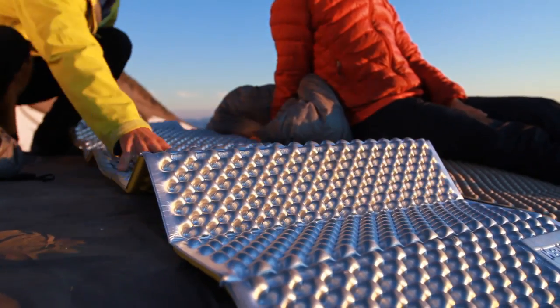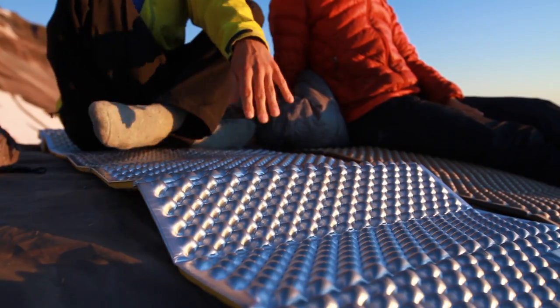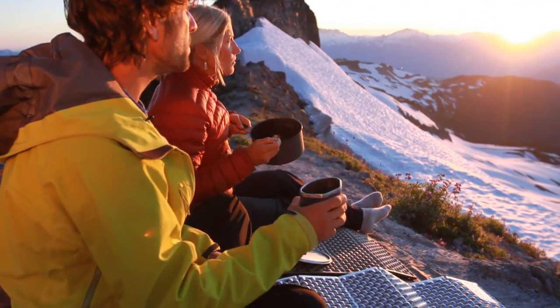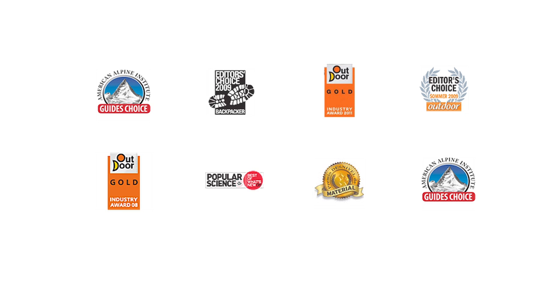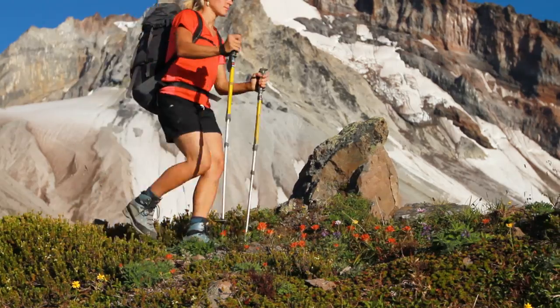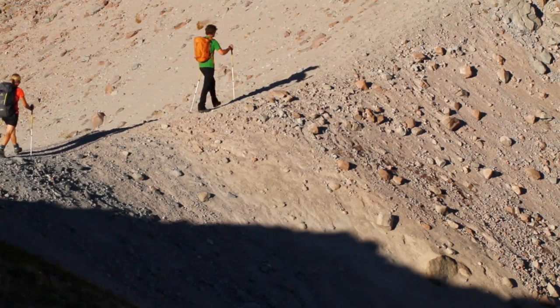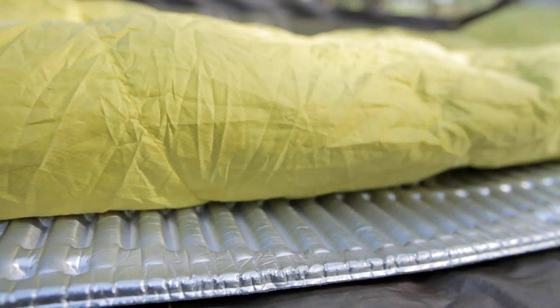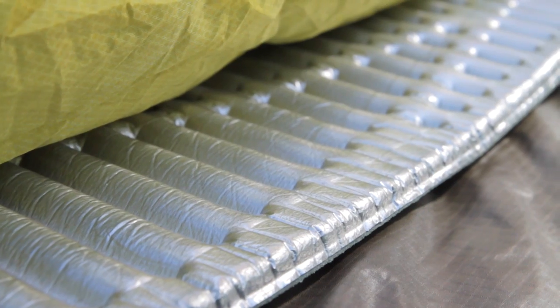The Ridge Rest and Z-Lite are iconic mattresses seen on backpackers, climbers, and through hikers around the world. These original Therm-a-Rest designs have earned eight awards from major outdoor publications, including a Backpacker Magazine Editor's Choice Award and two Guides Choice Awards from the American Alpine Institute. Therm-a-Rest closed-cell mattresses are lightweight and durable, making them ideal for rugged activities like mountaineering and through-hiking. They're also economical and a great choice for value-driven campers and backpackers.